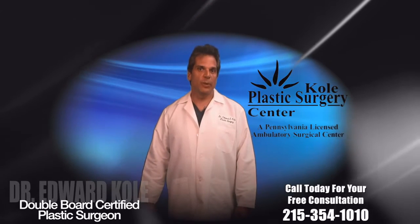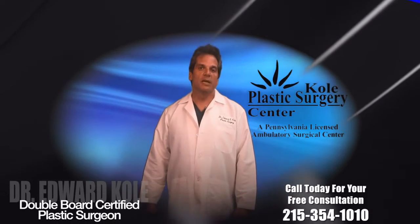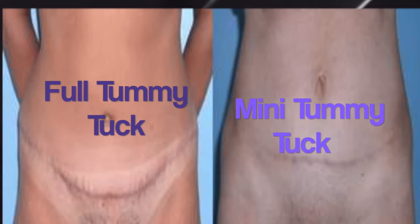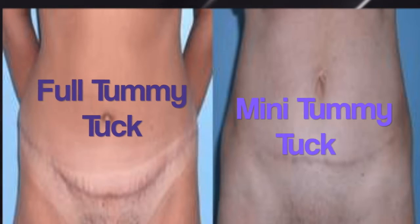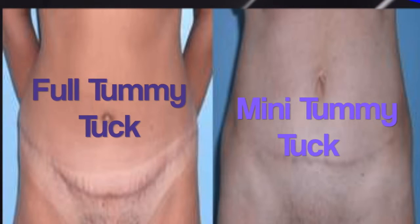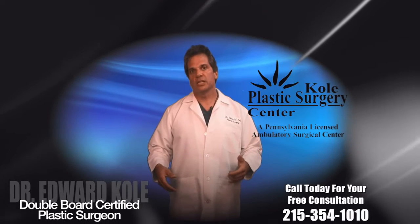People often ask what's the difference between a mini tummy tuck and a full tummy tuck. The difference is very basic. In a mini tummy tuck, you make the incision extremely low and you remove half of the distance from the belly button down to the pubic area. In a full tummy tuck, you remove all of the distance from the top of the belly button to the pubic area.